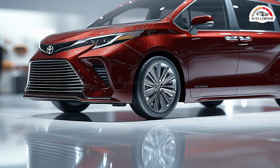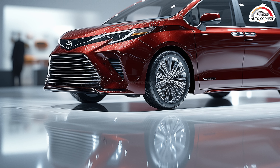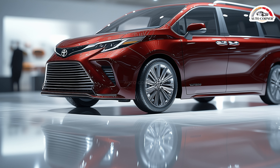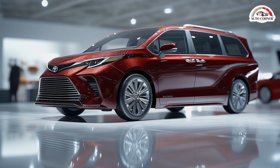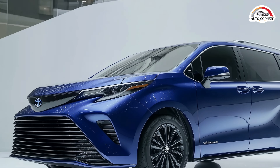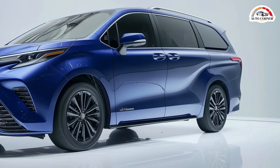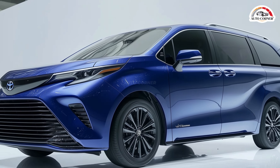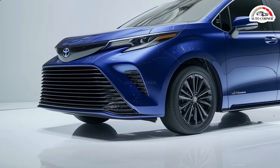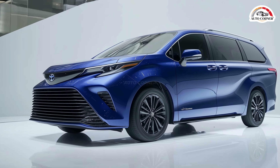The electric motor also adds instant torque, so you'll have quick acceleration for merging or overtaking on the highway, all while maintaining a smooth, quiet drive thanks to the continuously variable transmission (CVT). For those needing extra capability, the Sienna offers an optional all-wheel drive system that adds another electric motor to the rear axle, providing added traction and control on slippery or rough terrains, though it slightly reduces fuel efficiency compared to the standard front-wheel drive model.